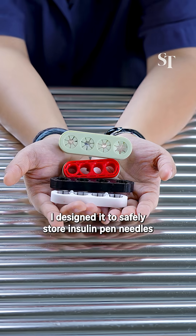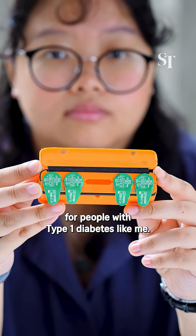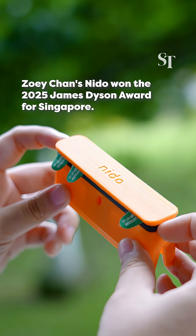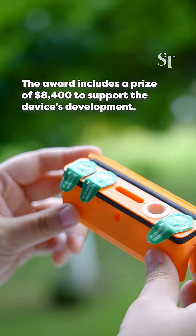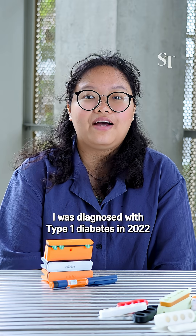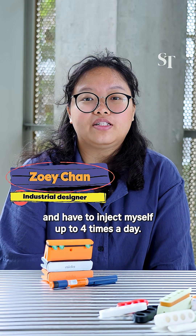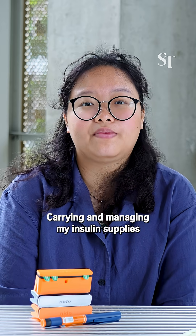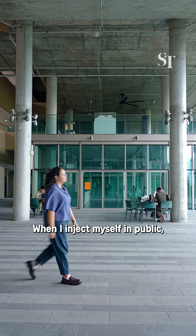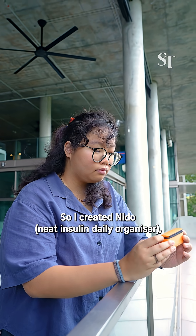This is Needle. I designed it to safely store insulin pen needles for people with type 1 diabetes like me. No more accidental pricks. I was diagnosed with type 1 diabetes in 2022 and have to inject myself up to 4 times a day. Carrying and managing my insulin supplies was a daily challenge. When I inject myself in public, many strangers stare, making me feel self-conscious. So I created Needle.